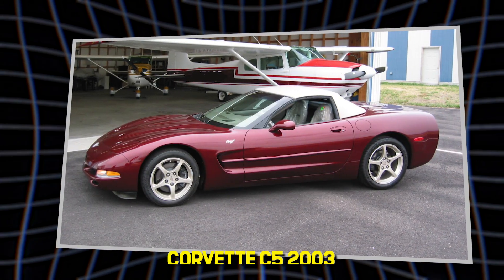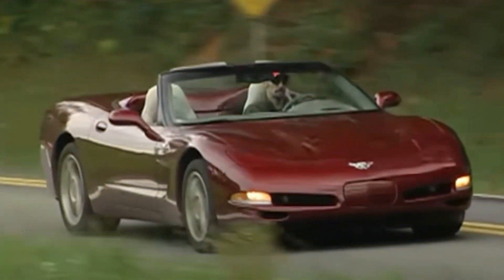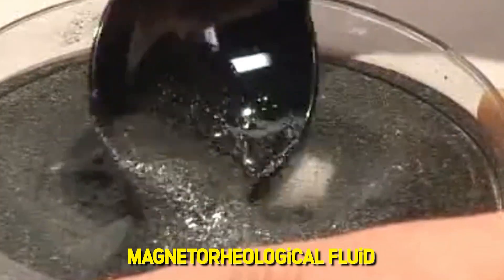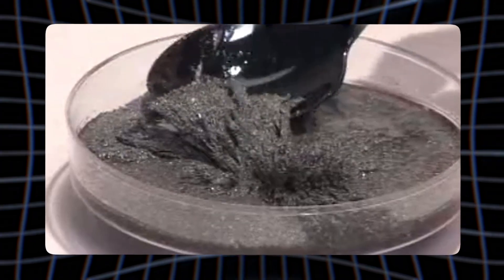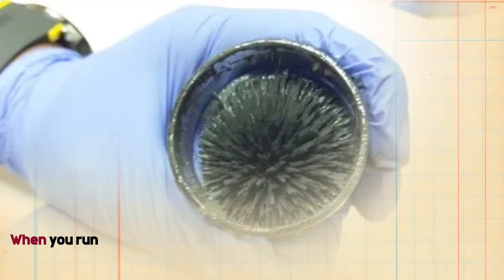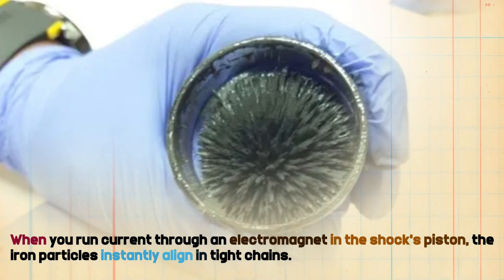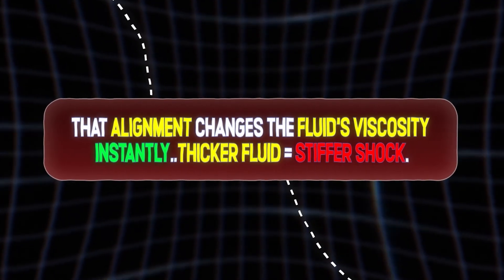A year later, the 2003 Corvette C5 rolled out with these trick dampers. From the outside, they look like plain monotube shocks. Inside? A science lab. The key is magnetorheological fluid — a synthetic hydrocarbon oil with 20 to 40% ultra-fine iron particles, about 1 to 20 microns in size. When you run current through an electromagnet in the shock's piston, the iron particles instantly align in tight chains, changing the fluid's viscosity instantly.